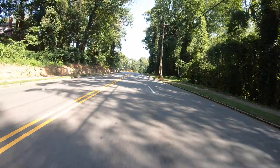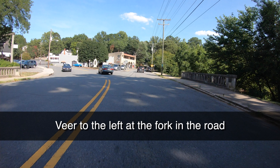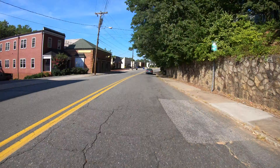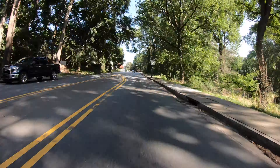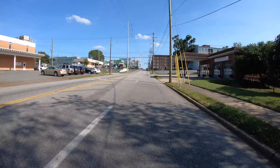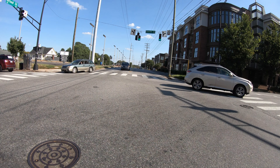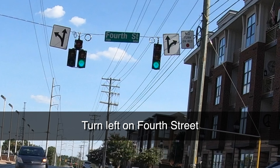Once you take that right on Rinalda Road, we're just going to keep going down. Veer left at this fork in the road — that can be kind of confusing, so make sure you veer left there. Then when you get up here, you're going to go through this stoplight. Then we're going to take a left onto 4th Street.